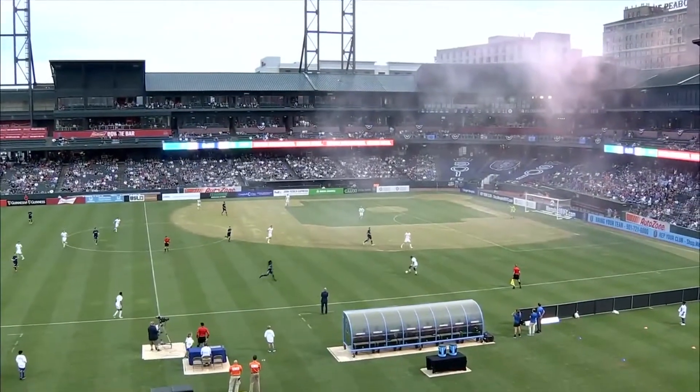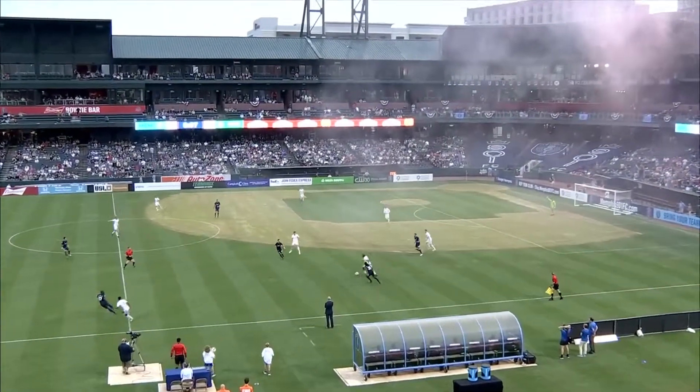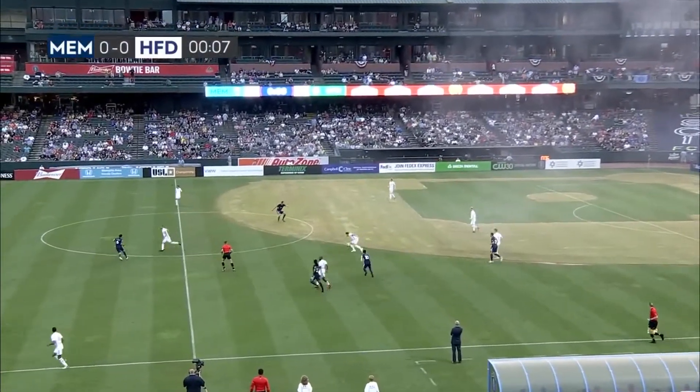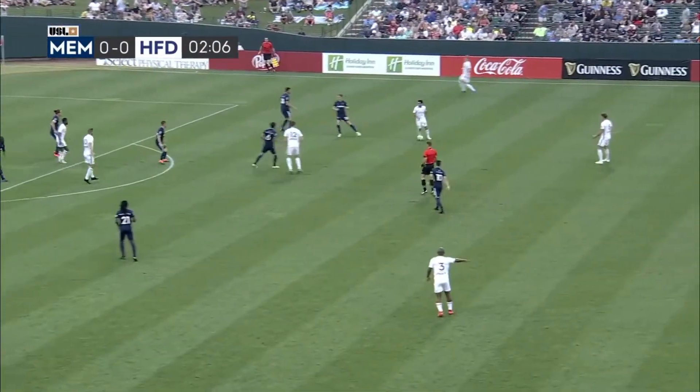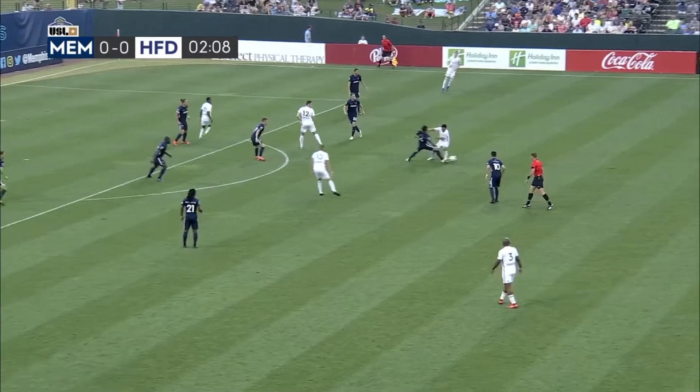Good week of practice for 901 FC out in the heat and the humidity. Hopefully they are ready to go and we are underway here from beside the Mississippi River, trying to stir things up.